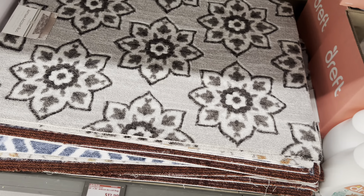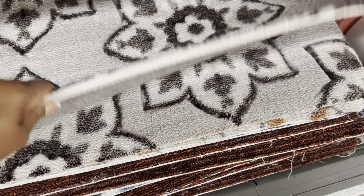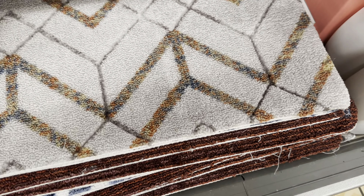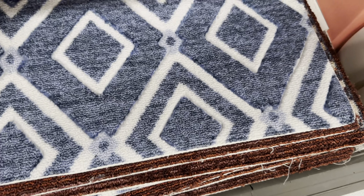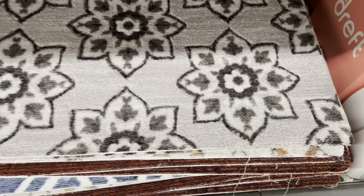The throws in the 26 by 36 size are $13. I think these were here last week but they are really nice - they have this pattern, this one, my favorite blue, and that one. All for $13.